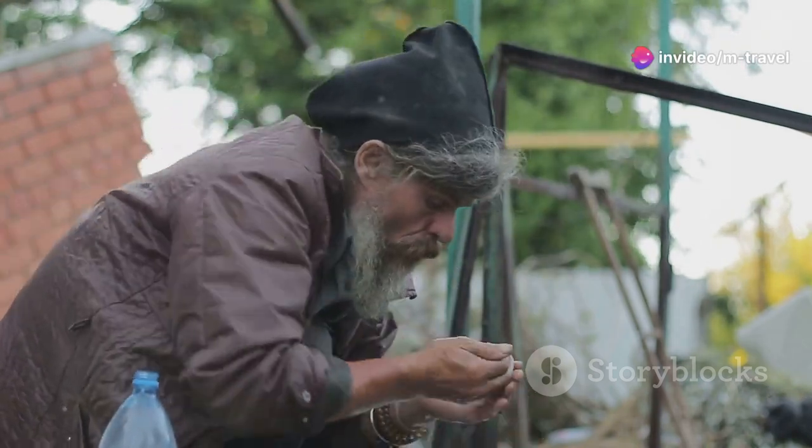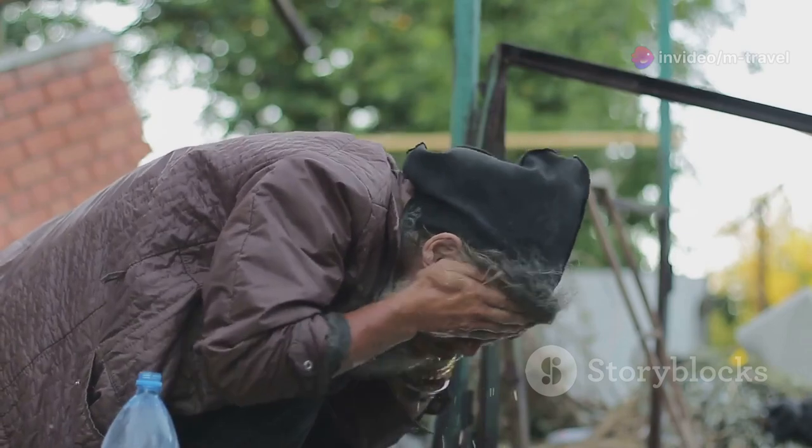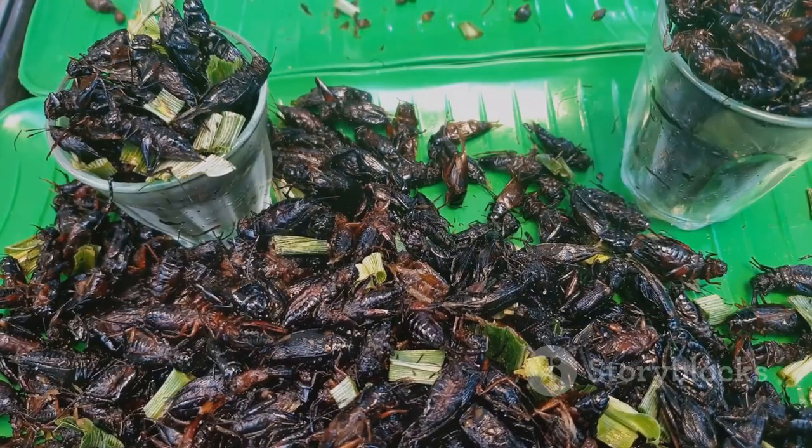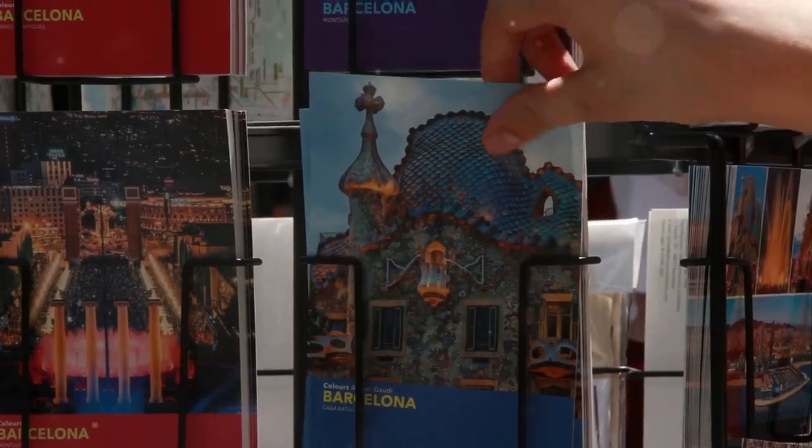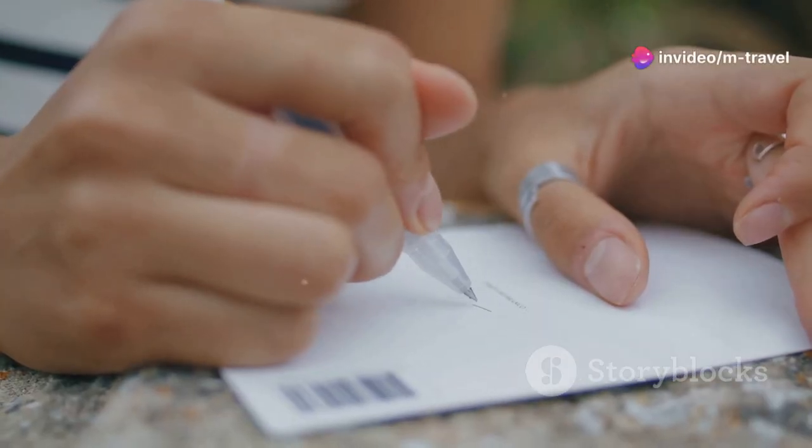Lastly, with your remaining $4, why not indulge in some local snacks like fried crickets or silkworms? They cost around $0.50 to $1 each. Or pick up some postcards and stamps to send a little piece of Cambodia back home.